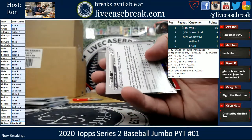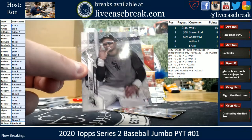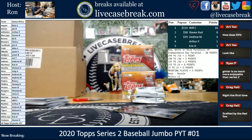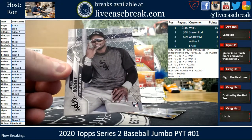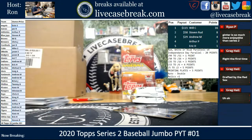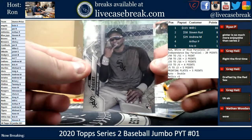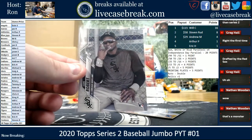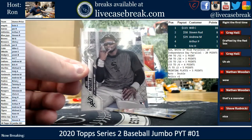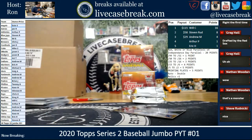Ooh, we got a Robert — that is card number 15. That's the SP. He's got all variations — he's got the SSP and then the no-name. That's going out to Eric.